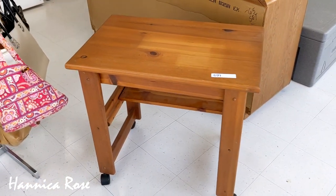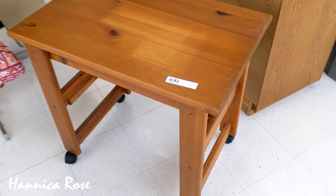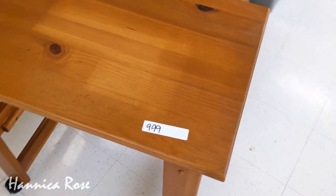I didn't see very many interesting furniture pieces on today's trip, but I did spot this wooden rolling desk. It was in great condition and a really good price at only $9.99.